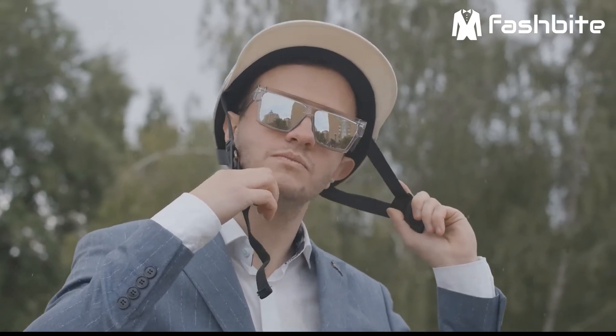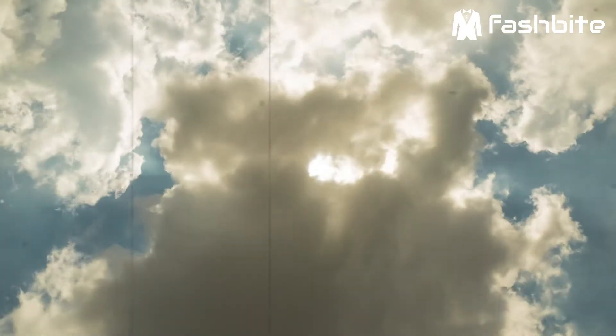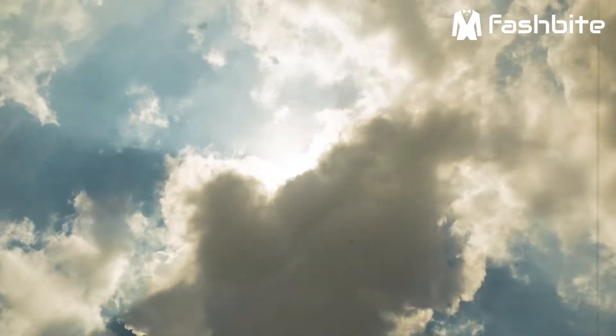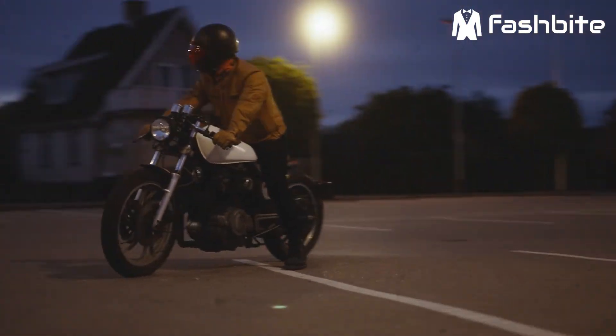Although some riders wear helmets with tinted face masks, during the hot, sunny days of the summer you want to feel the warm wind on your face. The motorcycle sunglasses make the thrill of the ride that much more enjoyable.